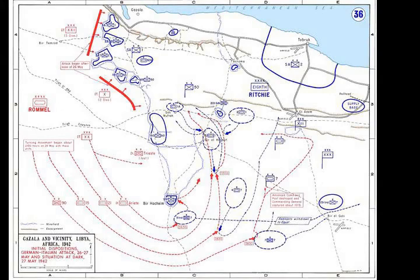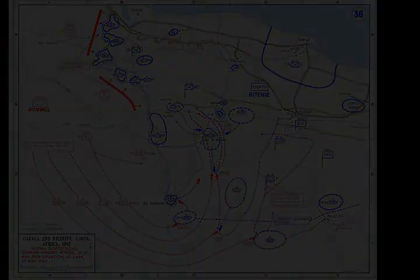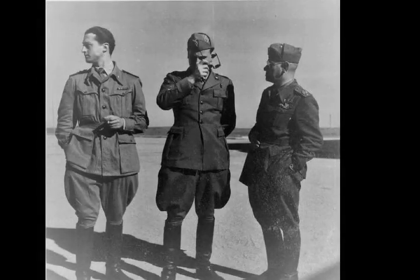Chapter 5, Orders of Battle. Allied and Axis forces, Gazala, 26 May – 21 June 1942. Chapter 5 Section 1, Allies. Middle East Command, 8th Army, 13th Corps, 1st South African Division.